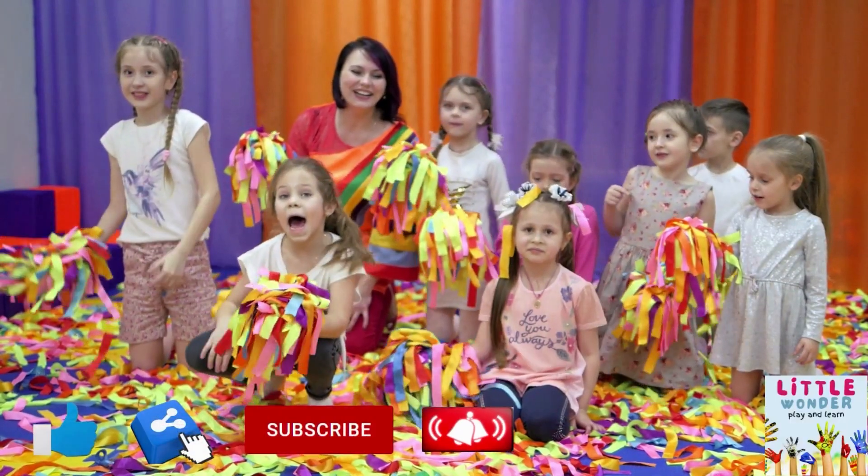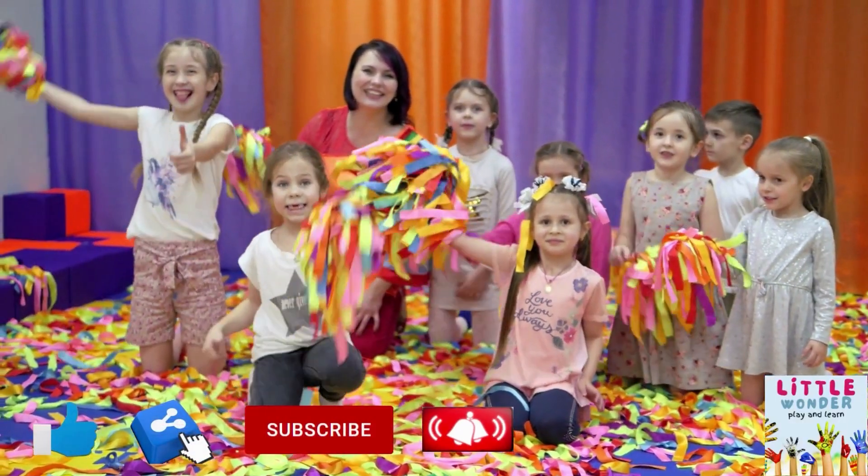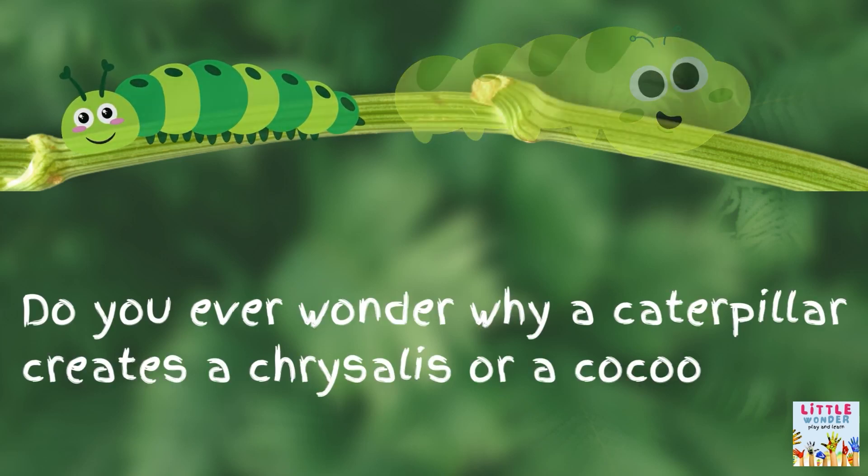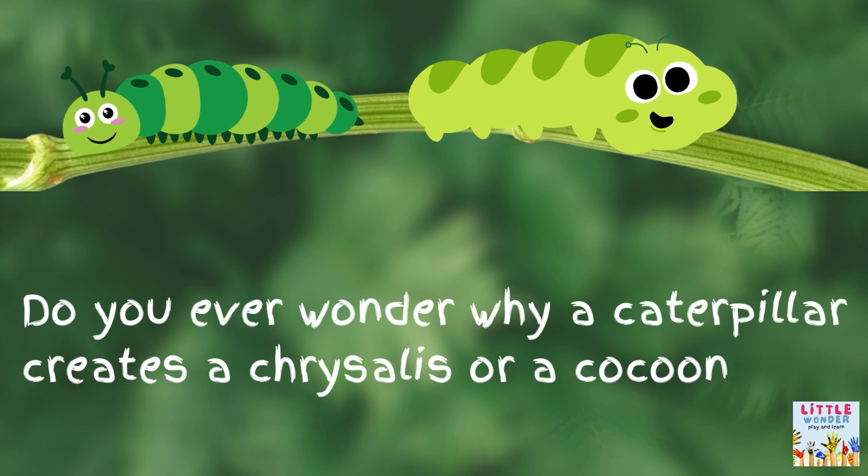5, 4, 3, 2, 1! Do you ever wonder why a caterpillar creates a chrysalis or a cocoon? Let's find out why.